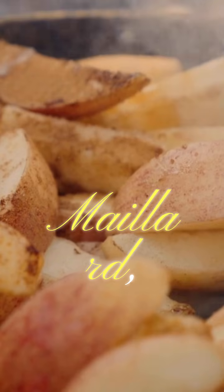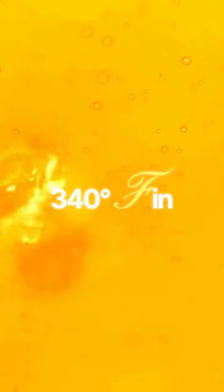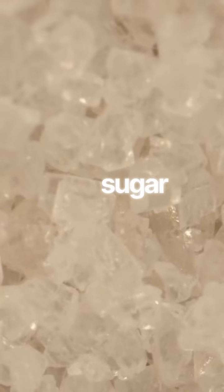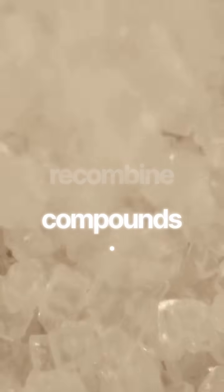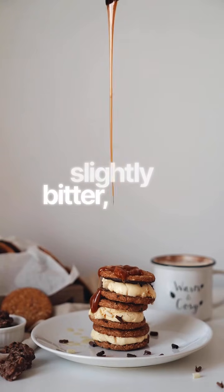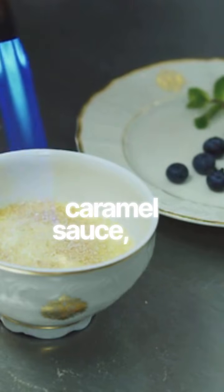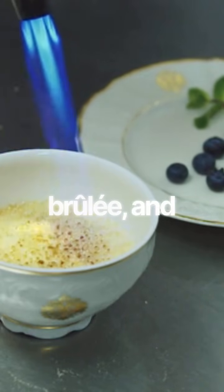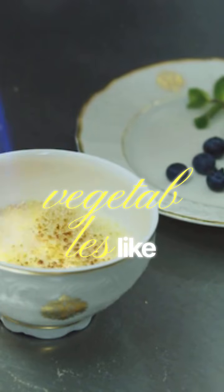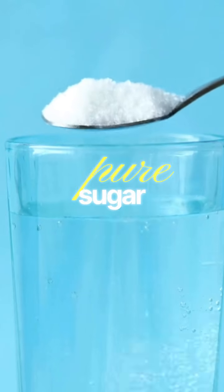Often confused with Maillard, caramelization is sugar's own solo performance — the thermal decomposition of sugar when heated to around 340 degrees in the absence of proteins. The sugar molecules break down and recombine into new compounds, a progression from sweet to nutty to slightly bitter with a deep amber color. It's the essence of caramel sauce, the crust on crème brûlée, and the sweetness of roasted vegetables like carrots and onions. No amino acids are involved — it's pure sugar chemistry.